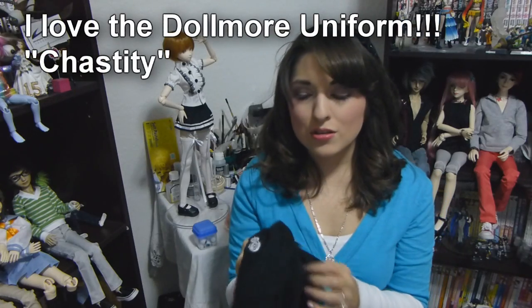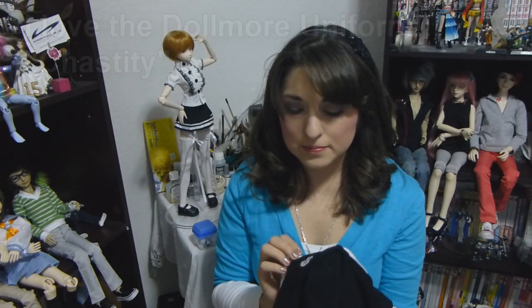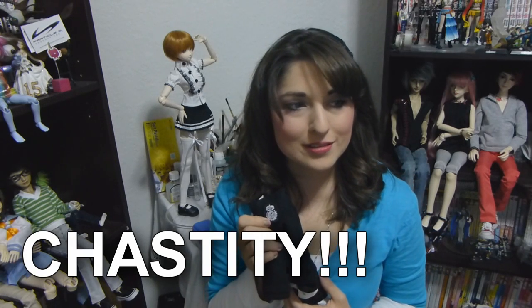This is the Dollmore uniform I was talking about. I can't remember the exact name — it has a really weird name — but I love this uniform set. It comes with so much stuff: the shirt, sweater, tie, and pants. For the girl's version it comes with a skirt, and I think socks too. It's kind of expensive, but it's my favorite outfit. I love how the guys look in it, and when UA wears her uniform she looks super cute in it too.